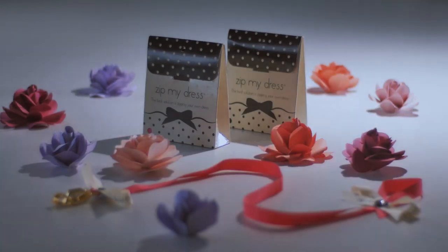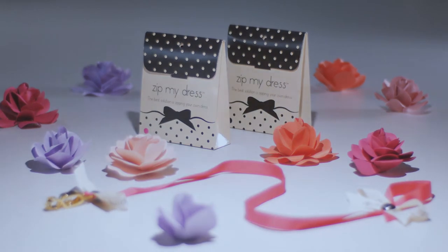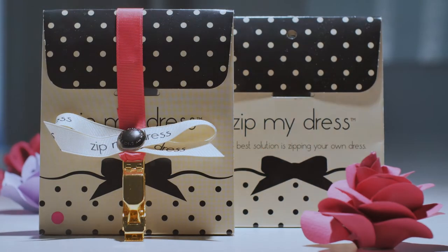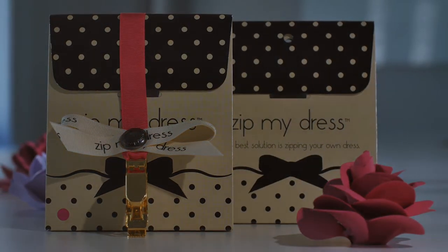Building Zip My Dress, I went looking for the highest quality machinery and ended up buying a machine that is used by Mercedes-Benz to cut their seatbelts, so that we could produce our product in mass quantities and provide our customers with the best quality.